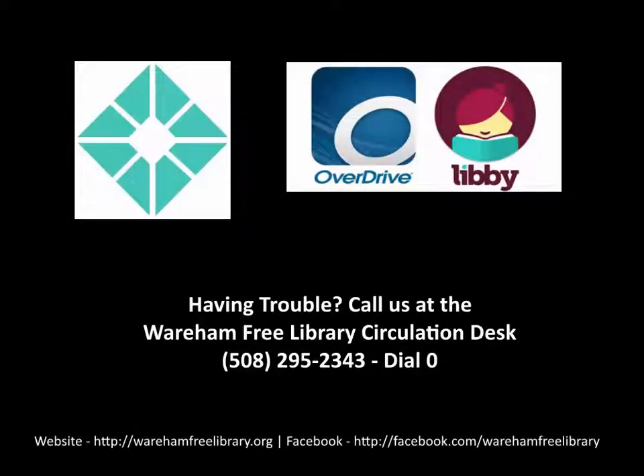Thank you for taking the time to view this video. If you're having trouble using Libby on your device or from your computer at home, you can always call the circulation desk at 508-295-2343 and dial 0. Also, be sure to check out our other Libby videos.